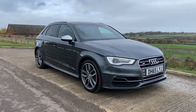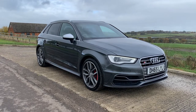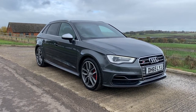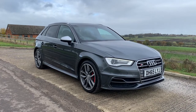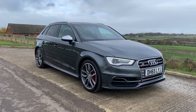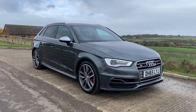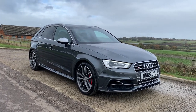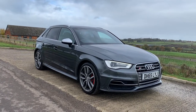Hello, this is Neil from Carnatics Motor Company. This is our Audi S3 2016 65-registration. The car is the DSG automatic version. It is two owners and has done 63,000 miles. The vehicle will have 12 months MOT prior to its release and it has a full service history.